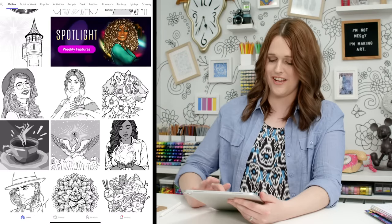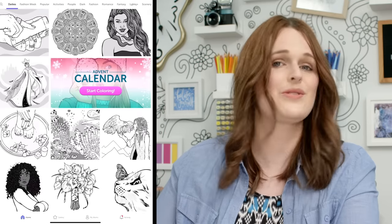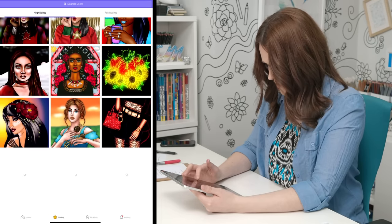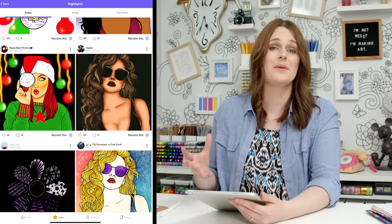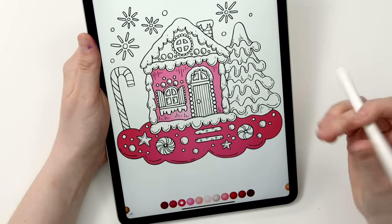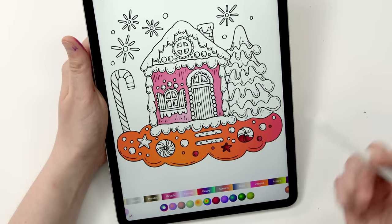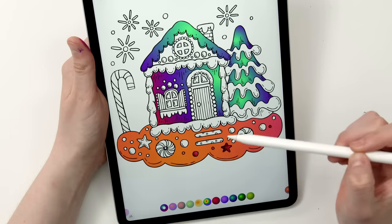I already like the range of pictures here — lots of variety. This looks like what I'd expect from an adult coloring book app. There's some inspiration from other people, and the detail in what they've created is amazing. They've included some unique gradients already, so you can go for a really cool-looking gingerbread house.